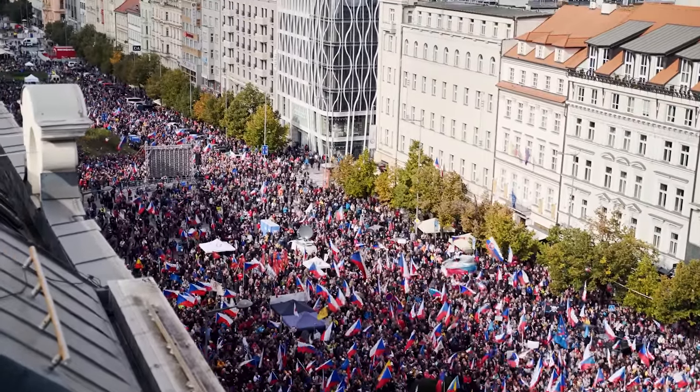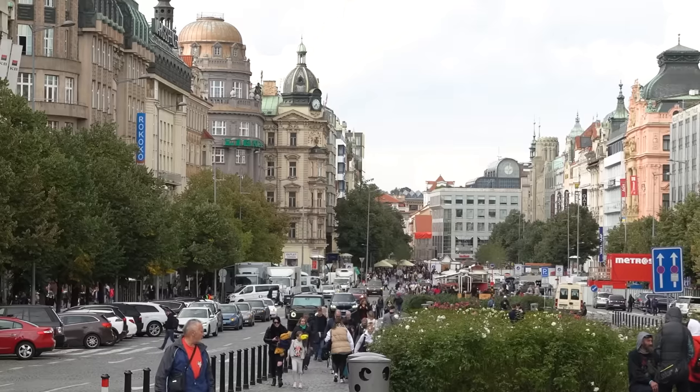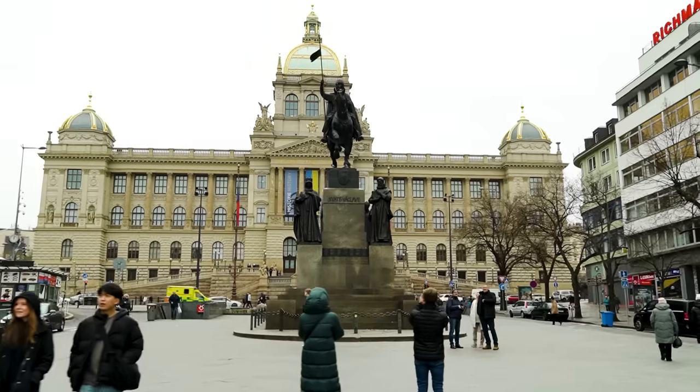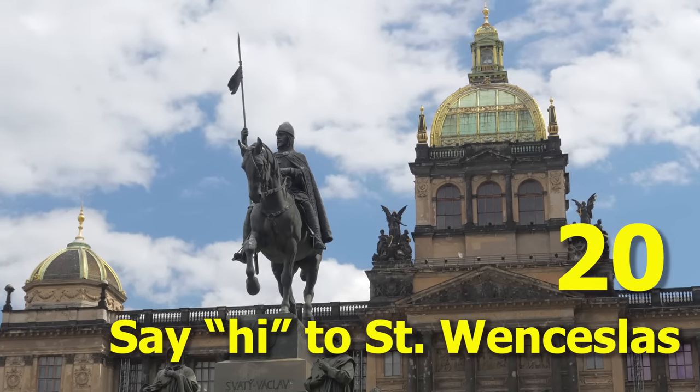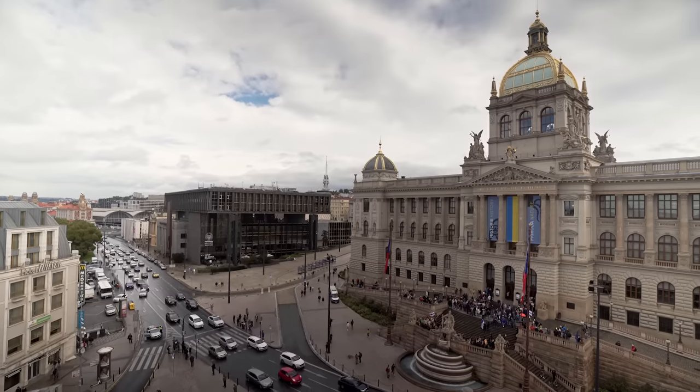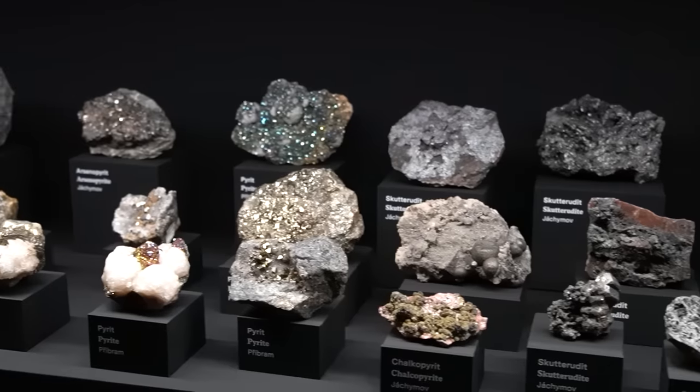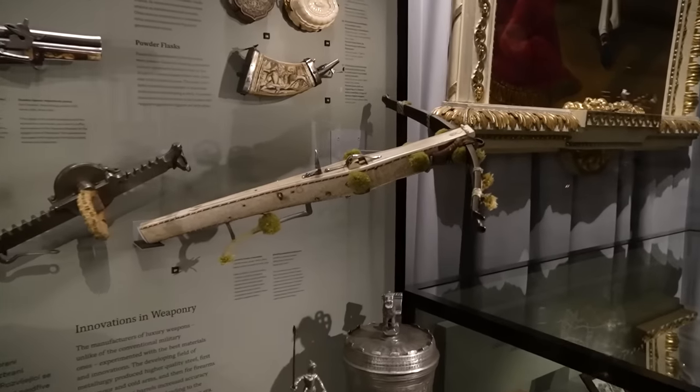Wenceslas Square was the backdrop for many historical events and is worth visiting if you enjoy modern architecture — it's a business district. Make sure to say hi to Saint Wenceslas, the patron saint of the Czech lands. If you have time, visit the National Museum, famous for its large collection of exhibits and stunning interiors.